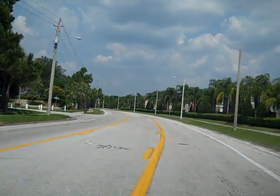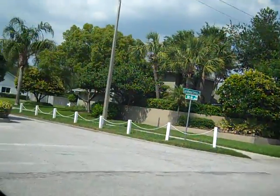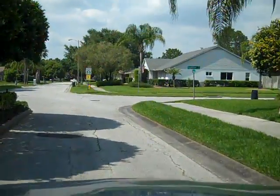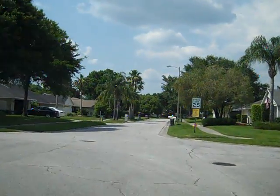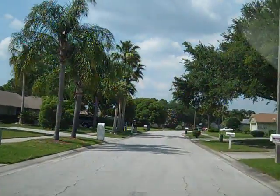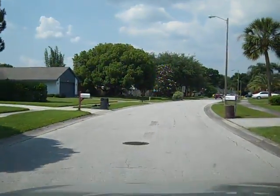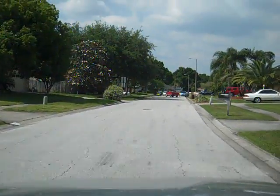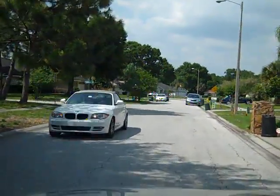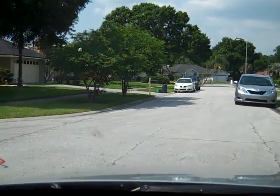Next left. Your destination is ahead on the right. You have arrived at your destination. Your route guidance is now finished. A little bit further.